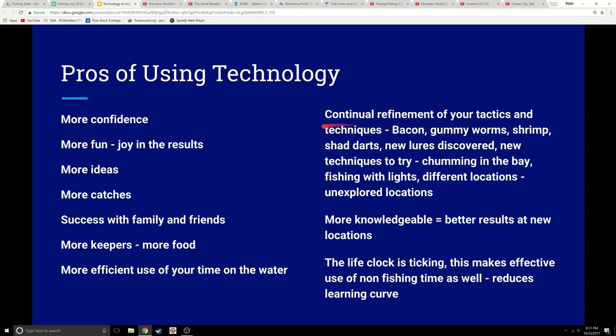You'll also continually refine your tactics and techniques. I've seen people catch flounder on bacon, stripers on gummy worms. Shrimp is something no one around here was talking about until I saw a video and went to the tackle shop, and a guy said, 'oh yeah, some old timers use shrimp.' I thought, well, I'm going to try it — and it worked just fine. I've read people using shad darts, super little shad darts. A friend's buddy came down and used a teeny little white freshwater lure, eighth ounce with tiny hooks, and pulled flounder right out with it — it mimicked a glass minnow. There are ideas like chumming the bay, fishing with lights, and other unexplored locations.